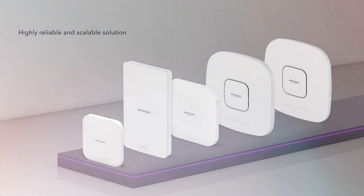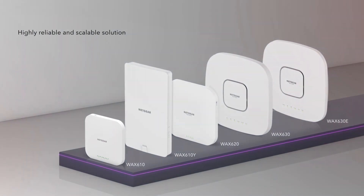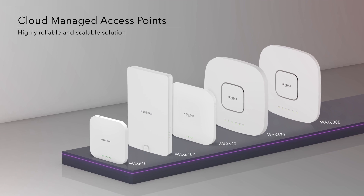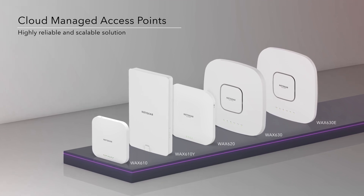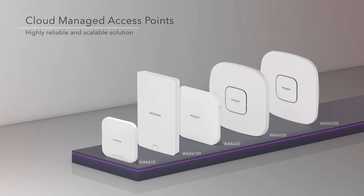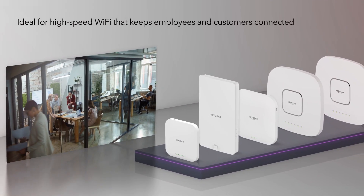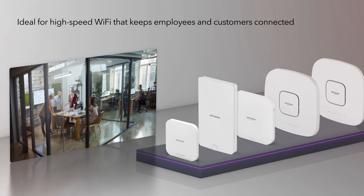For a highly reliable and scalable Wi-Fi 6 solution, even in high-density environments, our line of cloud-managed access points provides enterprise-grade security and networking with comprehensive remote management. Ideal for high-speed Wi-Fi that keeps employees and customers connected in small to medium-sized business.